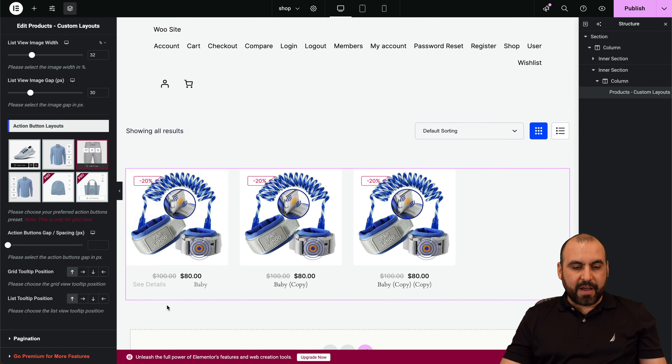Once you do that, you'll find Shop Builder here on the left and you'll find the Template Builder. Now, before I show you how to get started, let me show you the sponsor for this video, which is Hostinger.